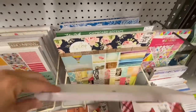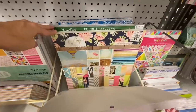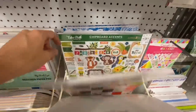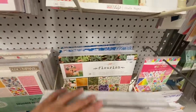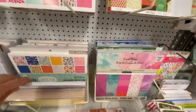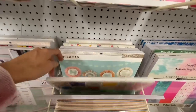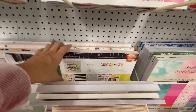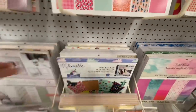We have two sections with paper pads. That Webster's Pages collection is gorgeous, and I had a few pieces from that. I'm trying not to buy full paper pads right now until I use up the mountain of them that I have. I wanted to look through and show you what there was, but that was not going to be for me this time around.